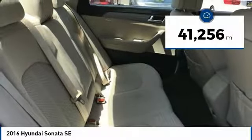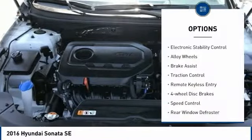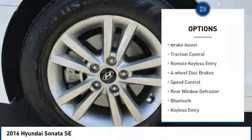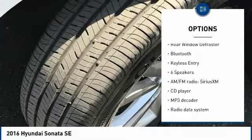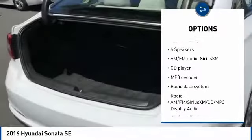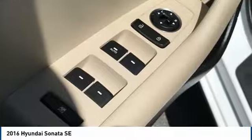This vehicle has less than 45,000 miles. Here are some of this vehicle's great options: electronic stability control, alloy wheels, brake assist, traction control, remote keyless entry, four-wheel disc brakes, speed control, rear window defroster, Bluetooth, and keyless entry.